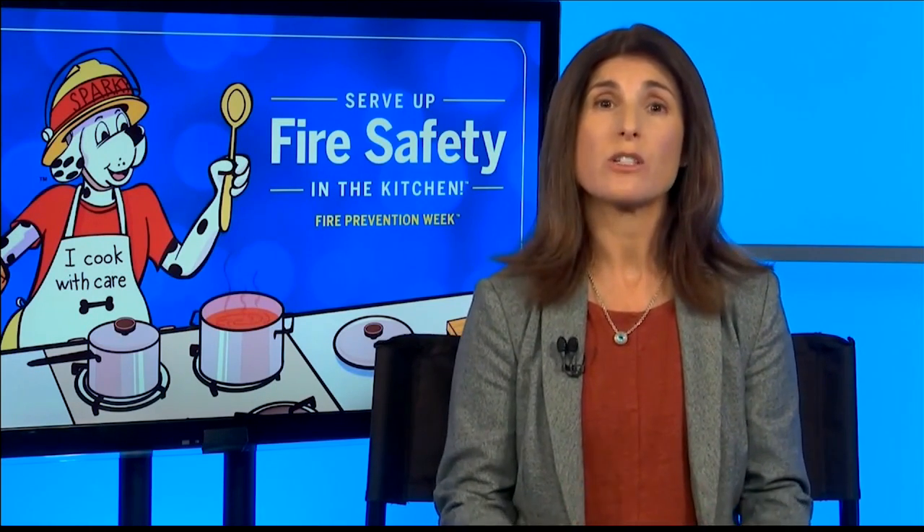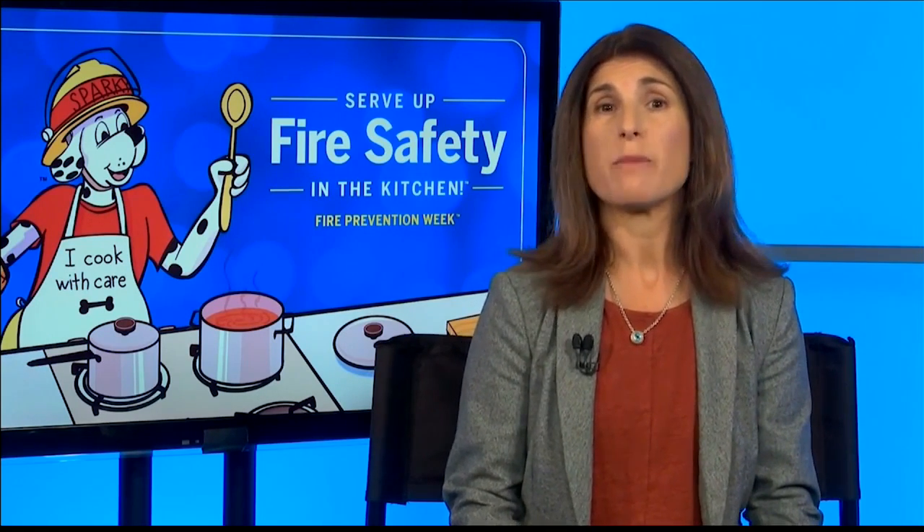That sounds a lot easier said than done because, like you said, we're all at home. A lot of kids are going to school remotely, so they're working from their computers. We're trying to get them linked up on their Zoom sites. Other people are trying to work at home. So we have a lot more people trying to do a lot more. It's hectic. It's easy to get distracted. But if people recognize that getting distracted from what they're cooking is a risk, then hopefully they'll take the steps to stay really focused on what they're cooking in the kitchen.